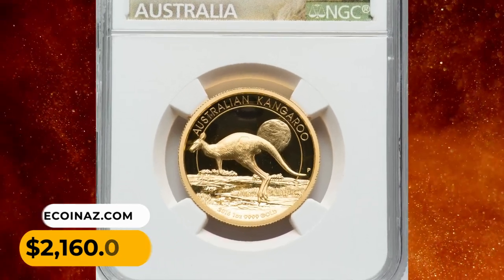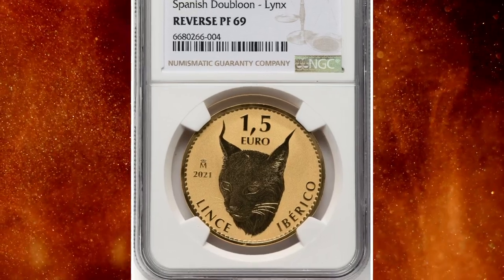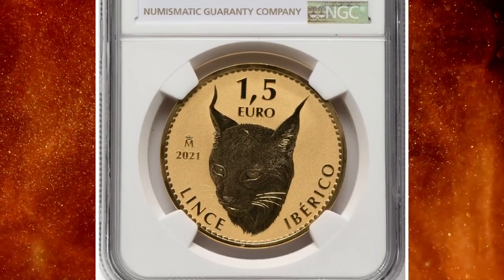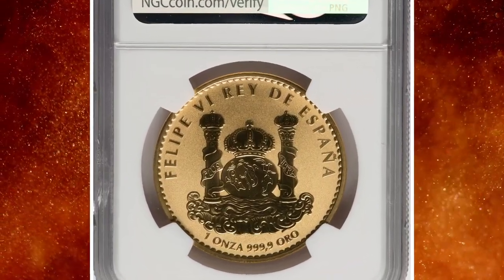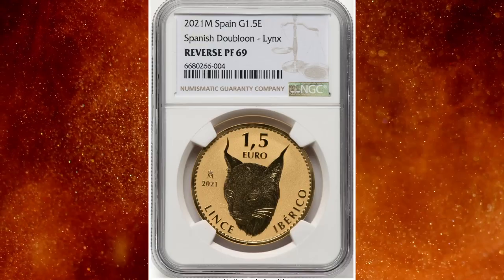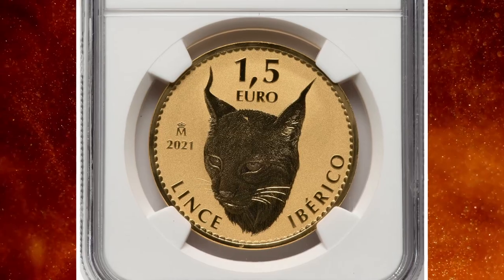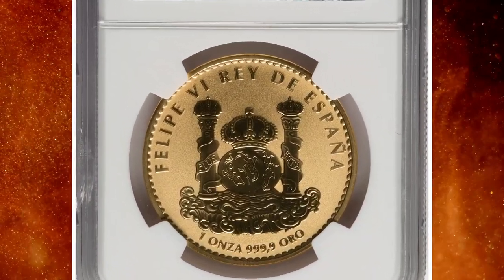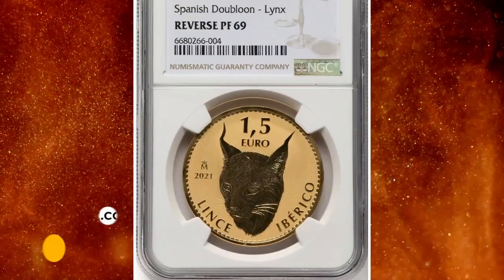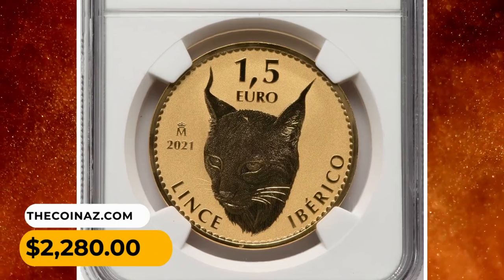Number 12: 2021-M gold reverse proof Spanish doubloon, graded as PR69 by NGC. The reverse of the coin features a beautiful head of an Iberian lynx (Lynx pardinus). The actual gold weight of this non-circulating coin is 0.999 oz. It ended up selling for $2,280 on July 30th, 2023.